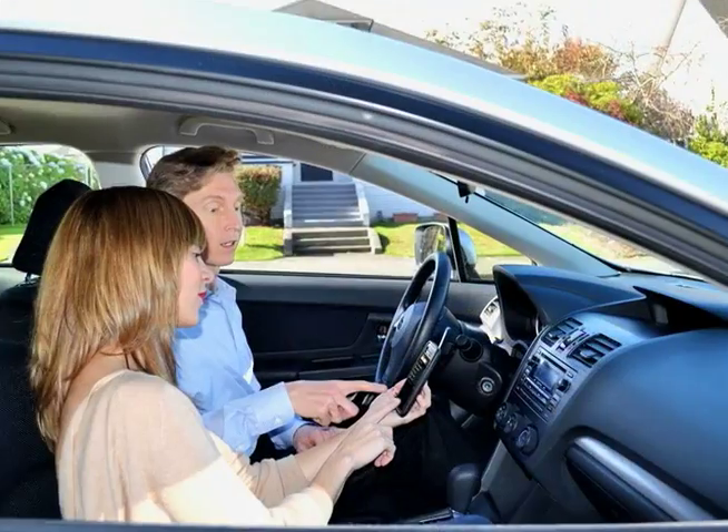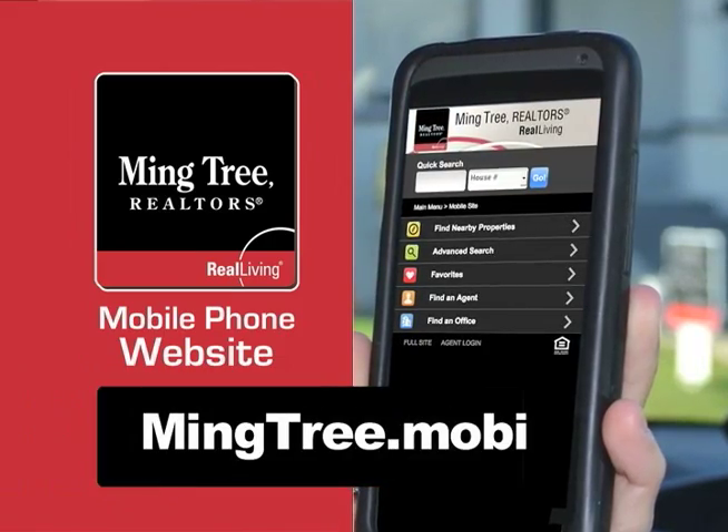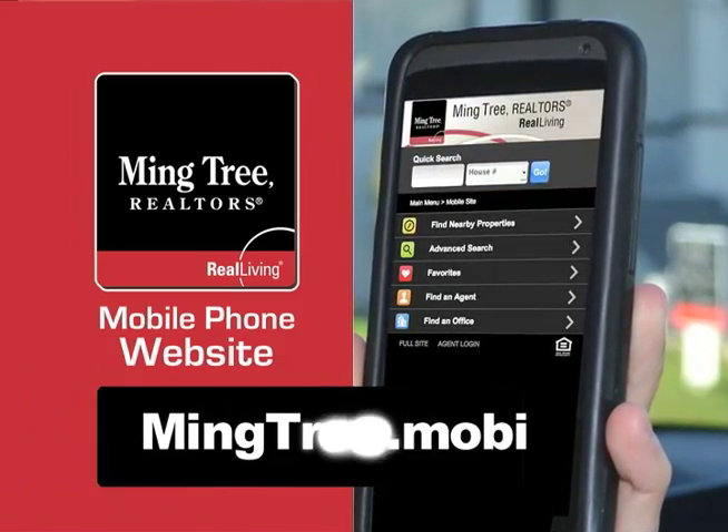When you're looking for a new house, there's an easy way to get property details instantly with MingTree Realtors' new mobile website, mingtree.mobi.